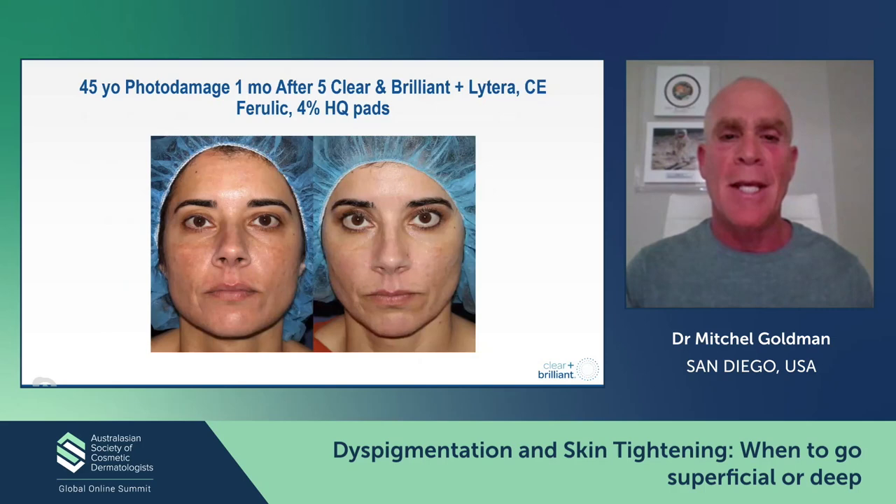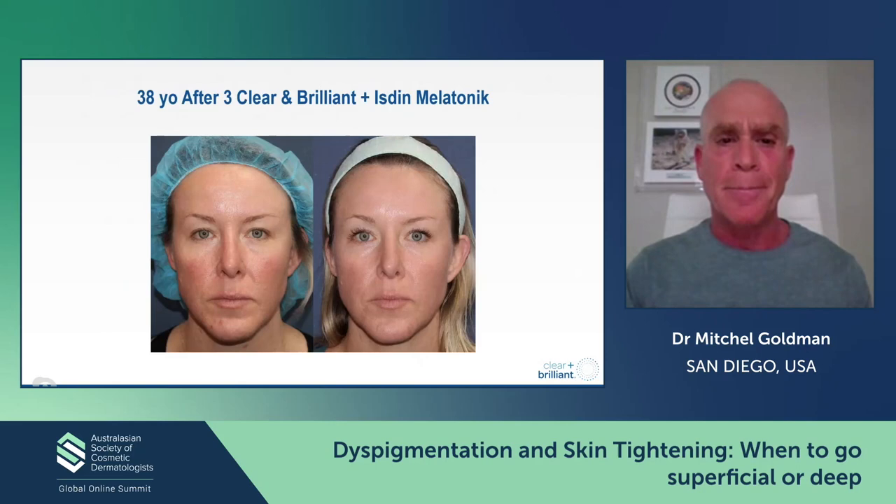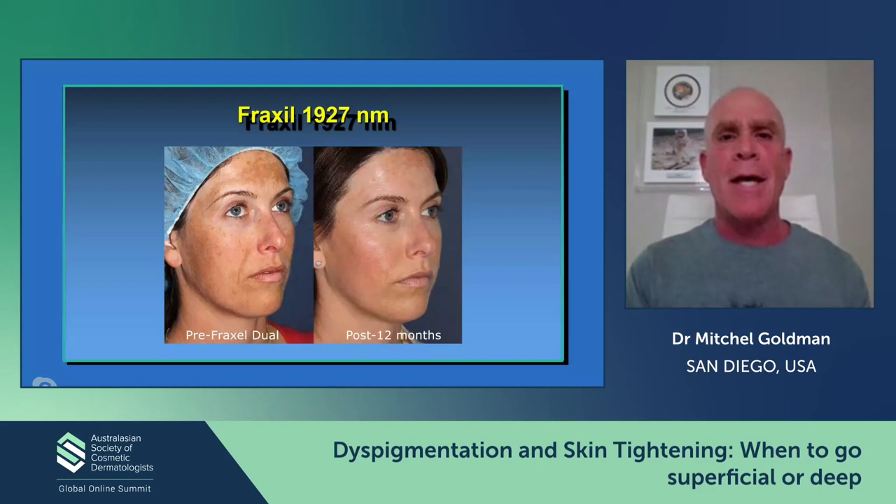Here's another patient with really bad dyspigmentation and melasma. We used a few different products — the SkinMedica Light Tera, the SkinCeuticals CME Ferulic, and the 4% Hydroquinone pads — and you can achieve very nice results by combining lasers and skin care products. Here's a younger patient who has some photo damage, and we used a product from Isden called Melatonic, which is a really cool product for causing rejuvenation. You can potentiate the action of a variety of lasers by using skin care products.